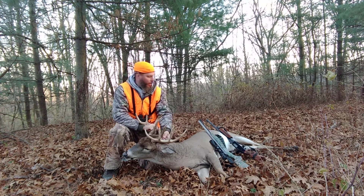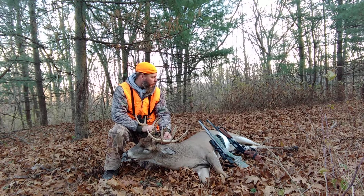I stood up in my stand. I had both guns up there — my CVA muzzleloader and my muzzleloader shotgun.